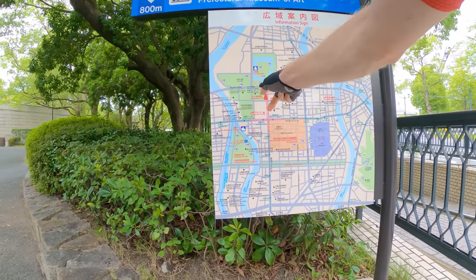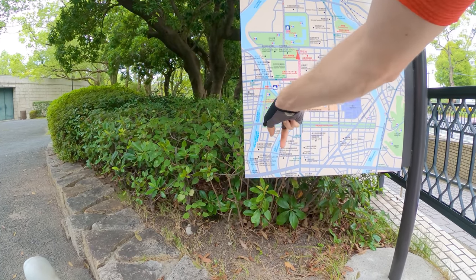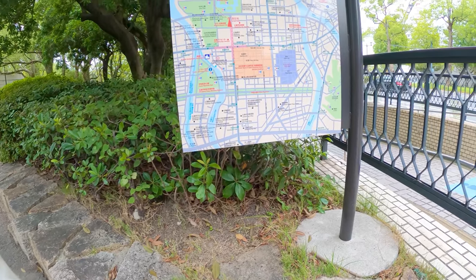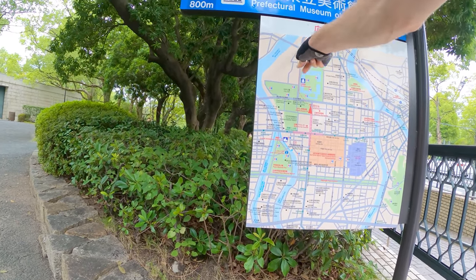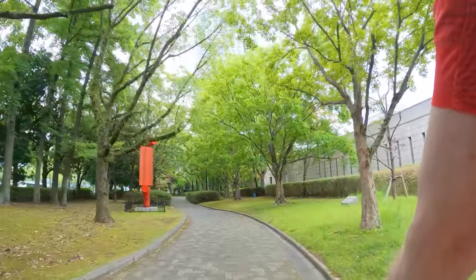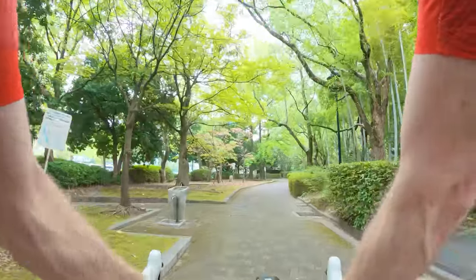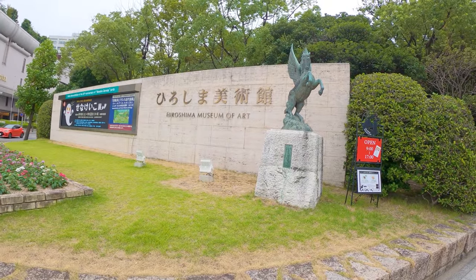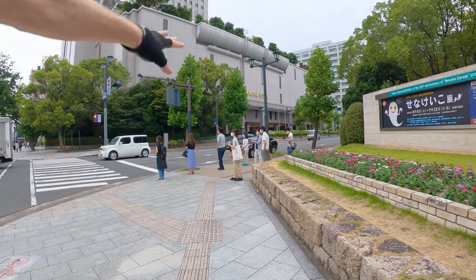Right here we have a map showing where we are. We just did a loop around the castle area and now we're making our way down to the Peace Memorial Park area. It looks like this is the Peace Boulevard — I'm not sure if we can ride along that. We also want to explore the river to see if there are any cycling paths. This side road is a little more separated from the cars — more quiet, with nice public water fountains. Back to the main road — and here we go, that's the Museum of Art. There's also a really nice big hotel here — the Royal Hotel.